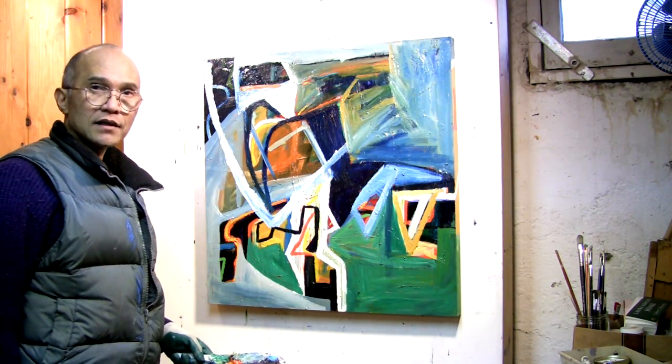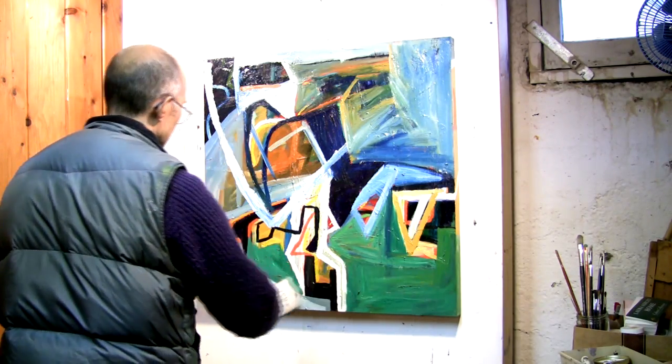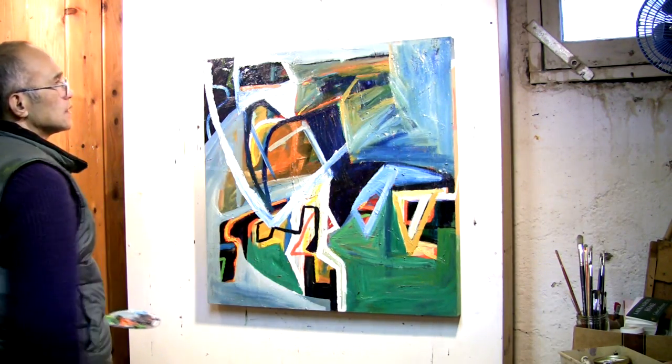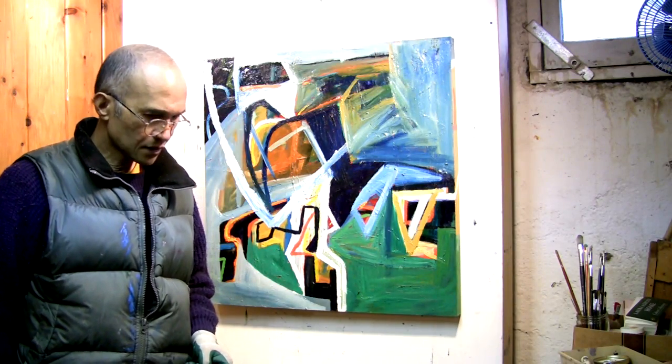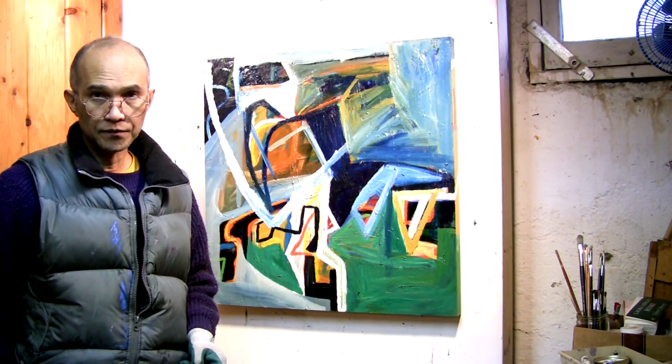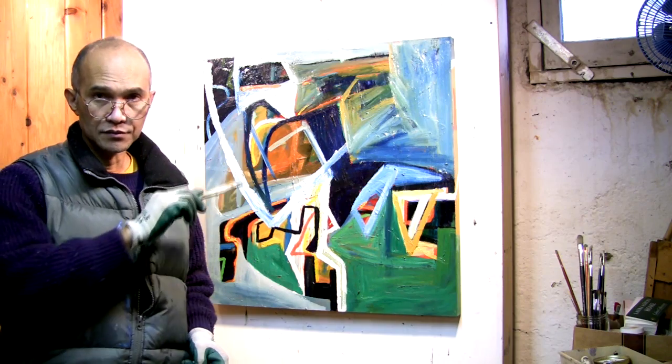A lot more flat areas over here. I'm trying to get away from depending too much on lines or brushstrokes.